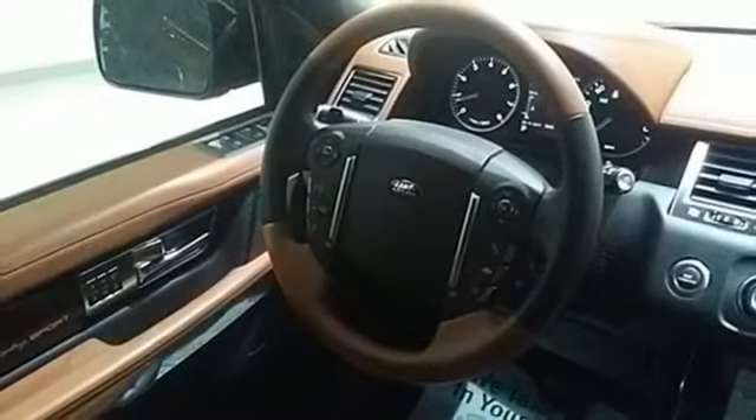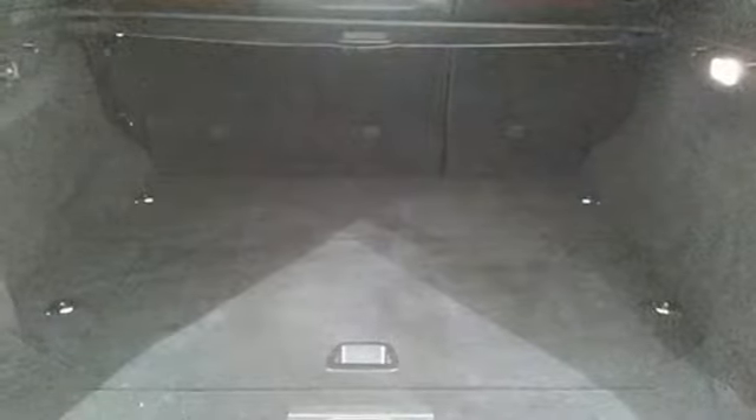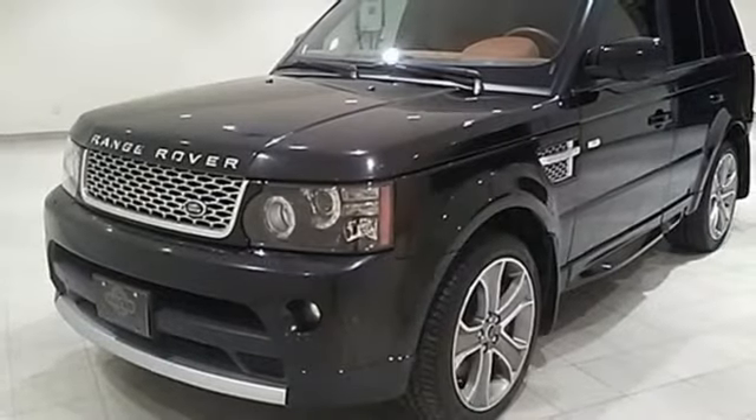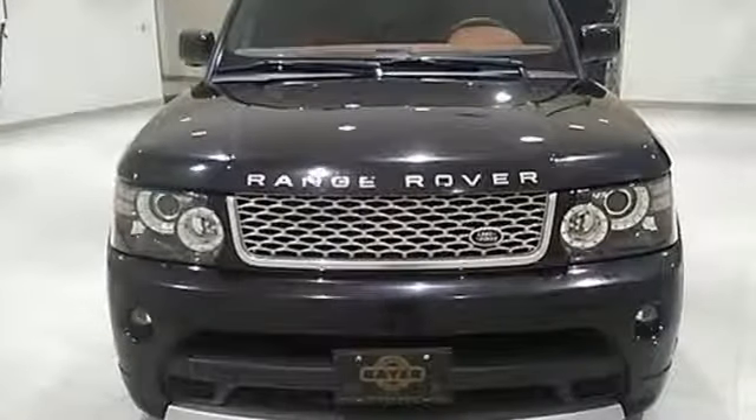Luxury amenities inside include a power moonroof, climate control, leather seats, and navigation. If you find that so many other sport utilities fail to deliver what they promise, it might be time for a Range Rover Sport. Come check it out today.